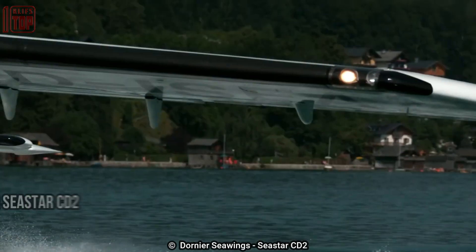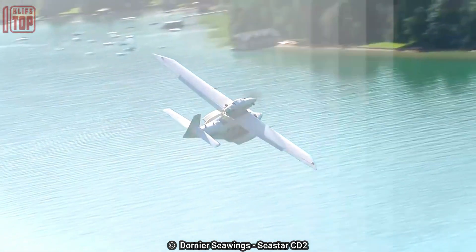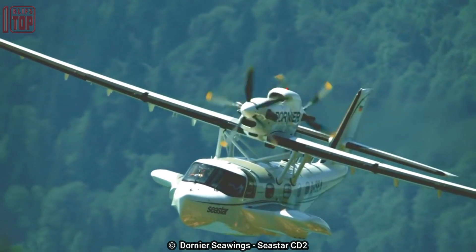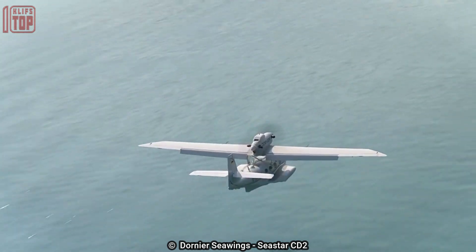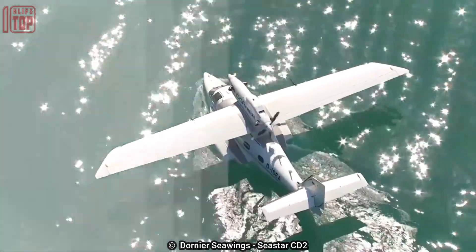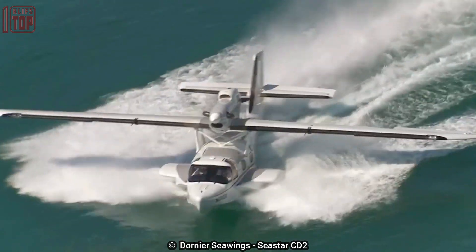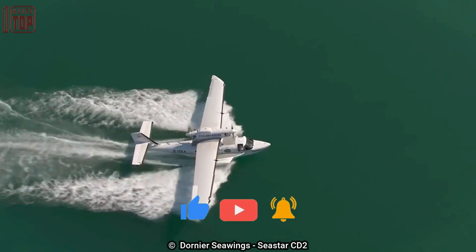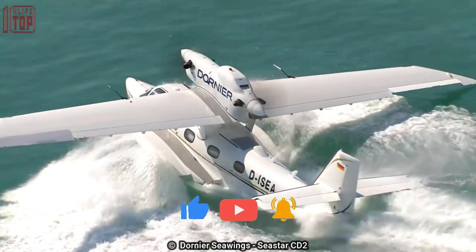Number 5: Dornier Seastar CD2. The German company Dornier Sea Wings is the manufacturer of this versatile aircraft. It can hold 12 people and is 12.7 meters long with a wingspan of 17.7 meters. It can land in water with waves as high as 60 centimeters and has a maximum takeoff weight of 5 tons. One of its unique features is a patented advanced wing design, which includes a highly efficient wing configuration that allows for improved fuel efficiency and lower operating costs.